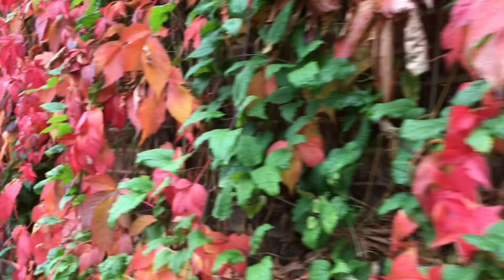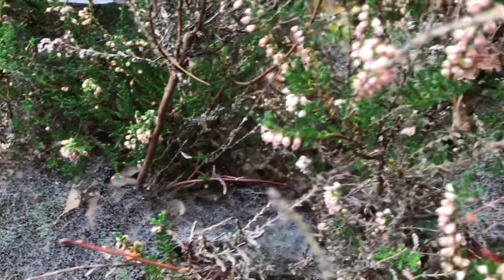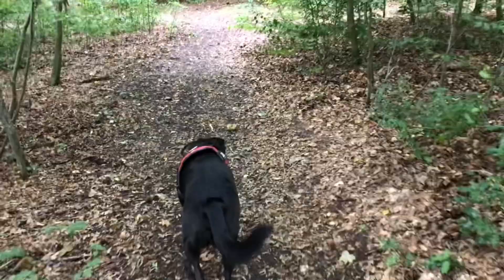Of course it's started to drizzle again. Beautiful little morning dew cobwebs. I like the green in the woods because we had a lot of rain in August.